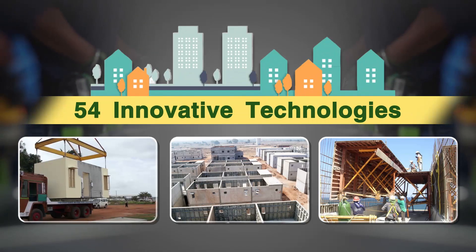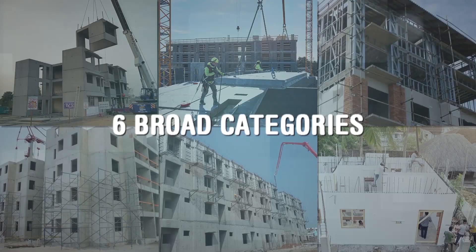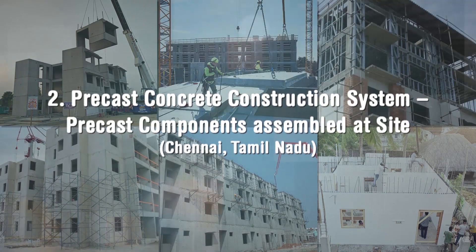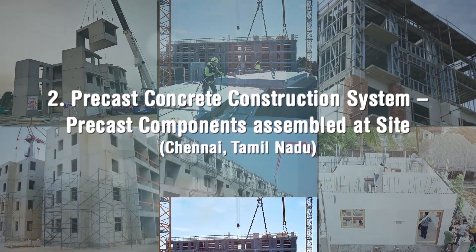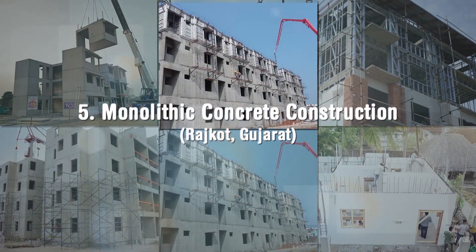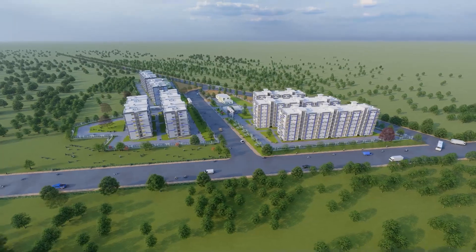54 innovative technologies put in 6 broad categories were shortlisted during the challenge process. 6 lighthouse projects at 6 locations with 6 distinct technologies amongst the shortlisted technologies have been initiated by MoHUA.